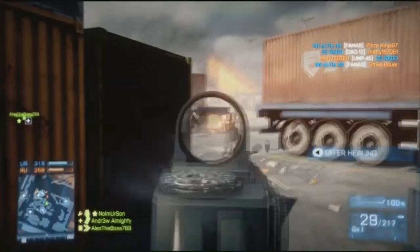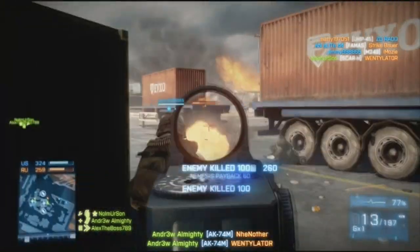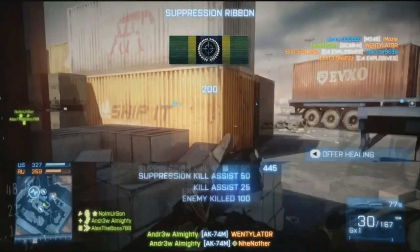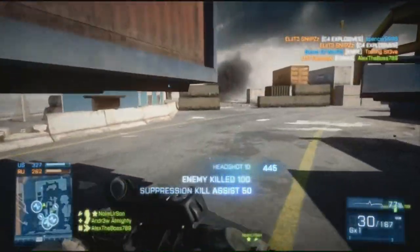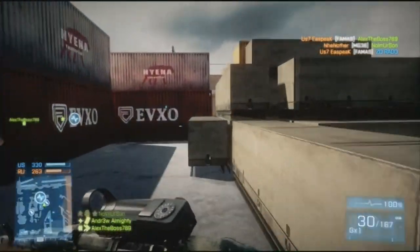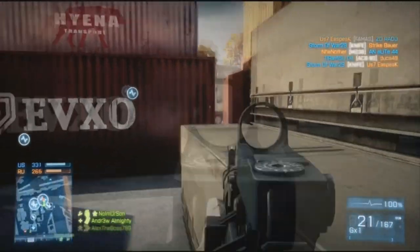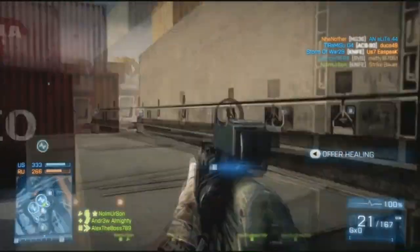Now let's move on to my loadout. With this weapon I'd probably go with a heavy barrel and a cobra sight. The heavy barrel makes sense because if you already have an accurate gun, why not make it even more accurate? And I love the cobra sight in this game — it makes me feel very comfortable.